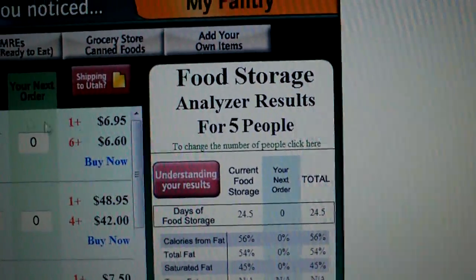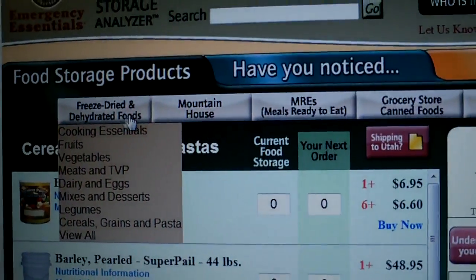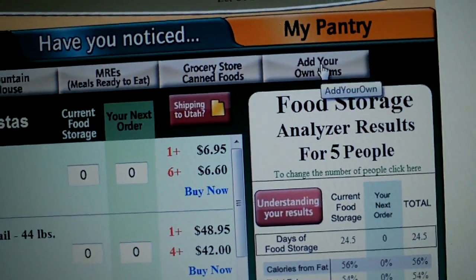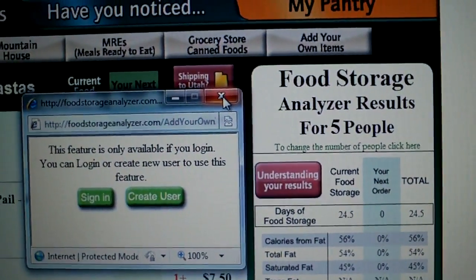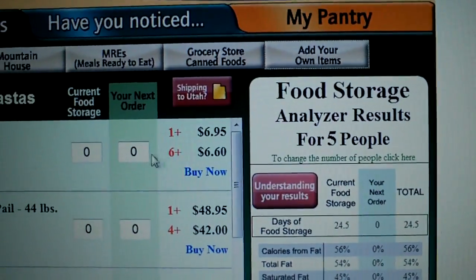You can go through and pick any of the products that they sell on Emergency Essentials, you can add MREs if you have those, grocery store and canned foods. And the other thing I thought was kind of cool was you can add your own items — you have to log in for that one, but there's no charge. It allows you to put in stuff that they don't have in their generic page.